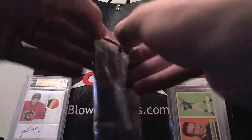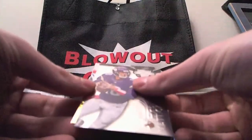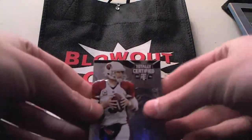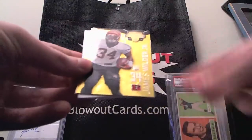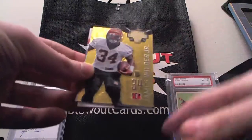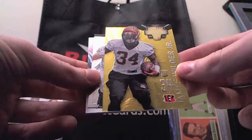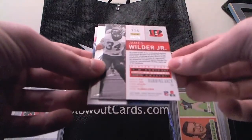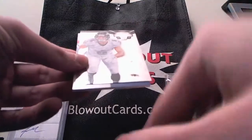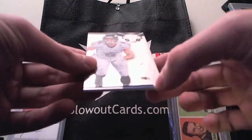Who are we looking for? How about that Odell Beckham Jr. guy? That would be nice. We got something gold — I like gold. Carson Palmer, Matt Cassel. James Wilder Jr., Gold Parallel, 14 of 25, undrafted from Florida State. Michael Campanaro, rookie — I believe he is a kicker.